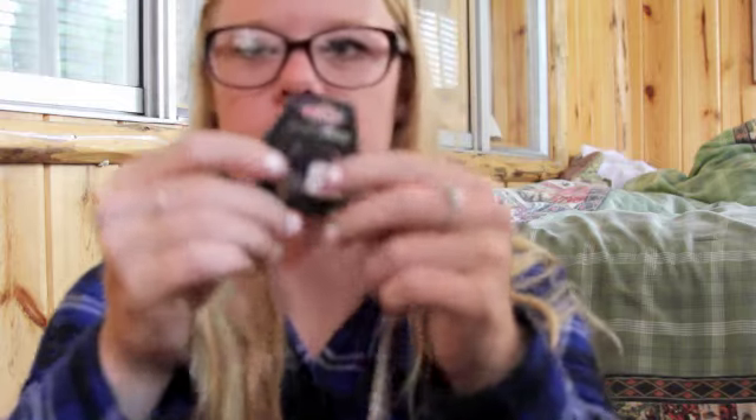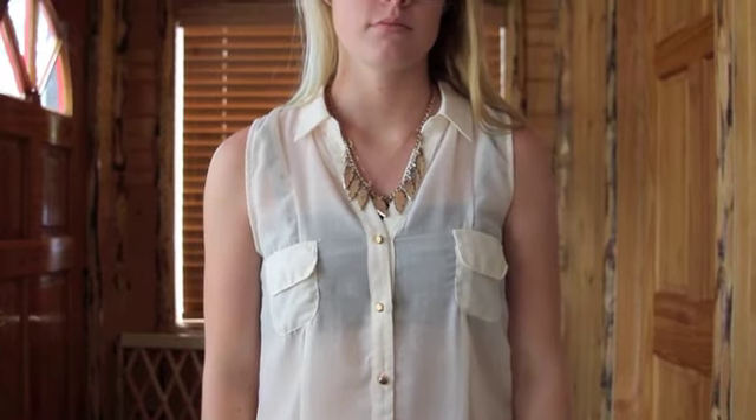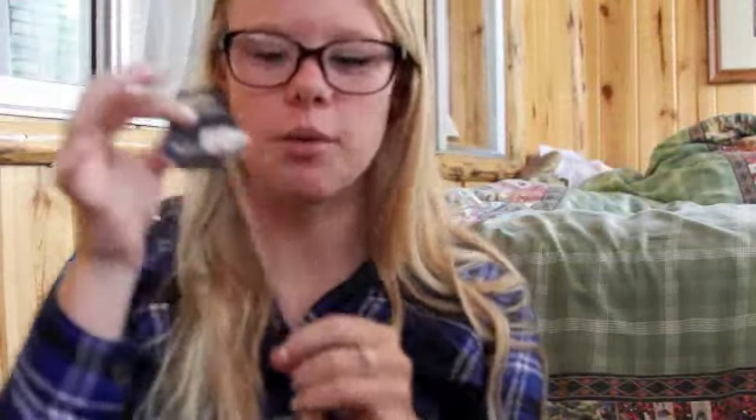I got two necklaces. The first one my grandma thinks is so ugly but I think it's so cute — this one is $11 and it just looks like a triangle style. The other necklace I got is really cute and was only $7.99. It has a bunch of little feathers, it's gold, and it comes with little matching earrings, so it was really good value for only $8.